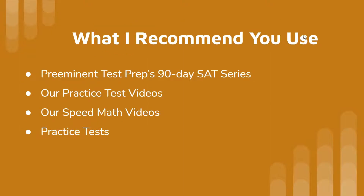Preeminent Test Prep is releasing a 90-day SAT preparation series with a one-hour lesson per day focused on the math, writing, and reading sections — the whole gauntlet for your 1600 score. I highly recommend it. I'll be giving you insights into what I look for on the SAT math section, as well as the reading and writing sections — what I see that tells me the question type and how I approach it to get to the right answer faster.